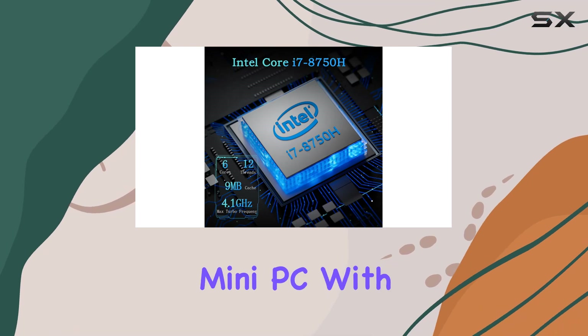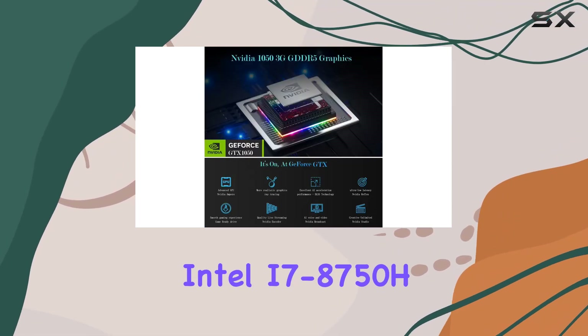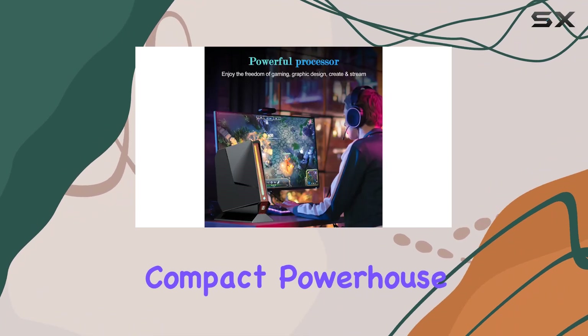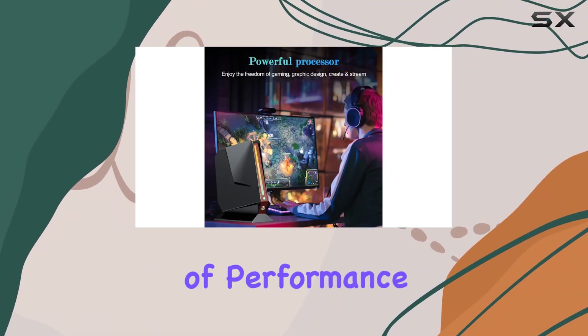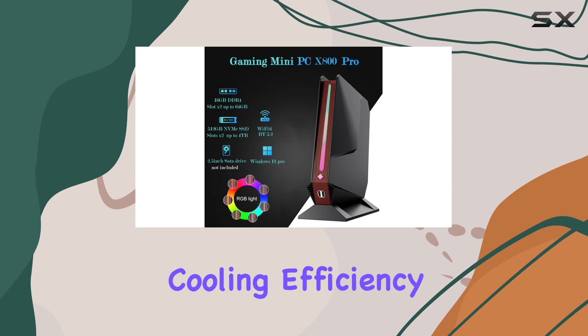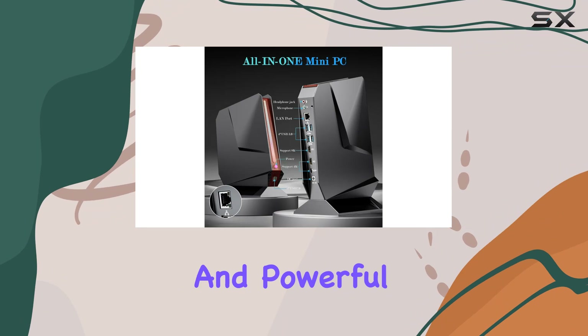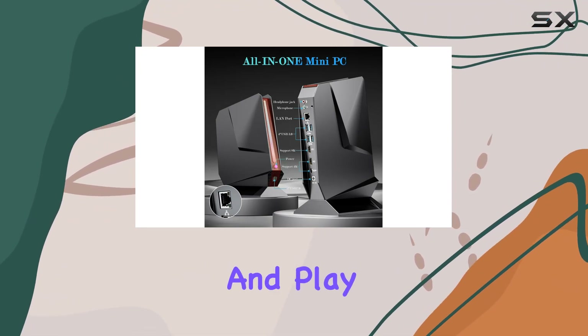In summary, the Sinbun FY80 mini PC with Intel i7-8750H and NVIDIA GTX 1050 is an impressive compact powerhouse. Its balance of performance, upgradability, cooling efficiency, and connectivity options make it a top choice for users seeking a versatile and powerful mini desktop for both work and play.